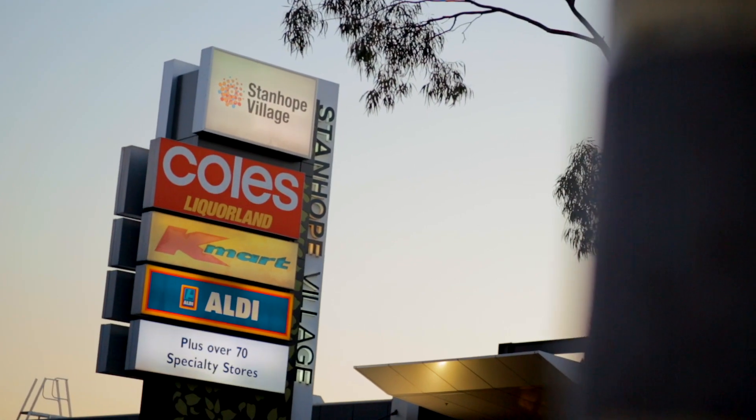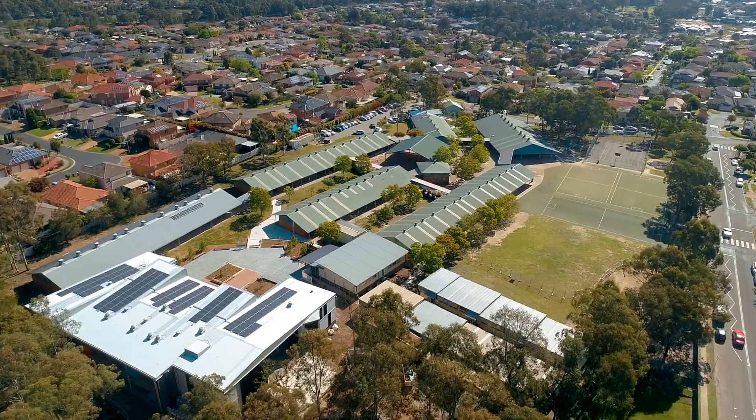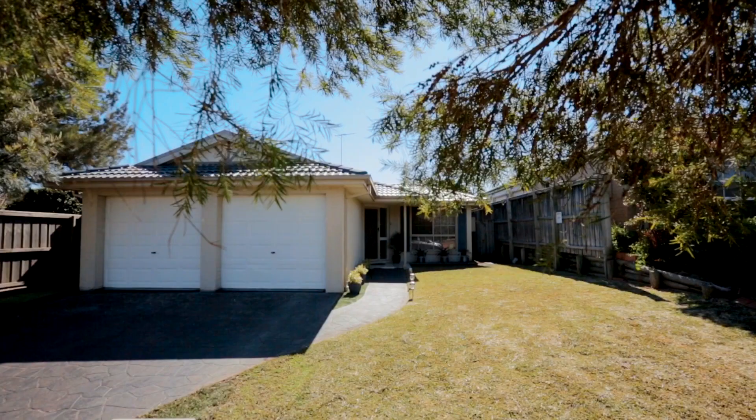Not many homes come on the market in this tightly held suburb of Parklea, with its great lifestyle, easy access to shopping centers, arterial roads, and the wonderful schools on offer. This suburb truly is a family haven.